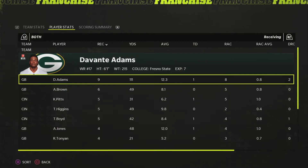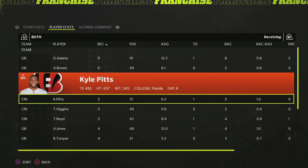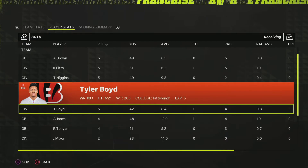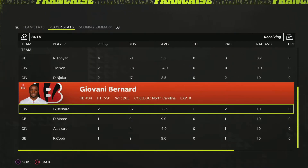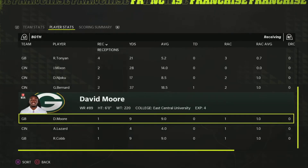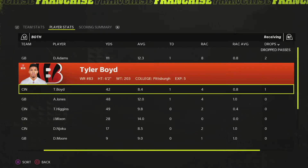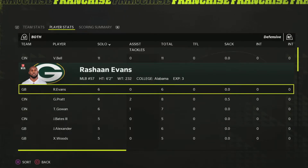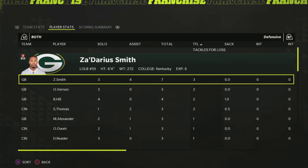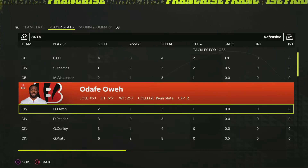In the receiving game, Davante Adams had a classic game — nine catches, 111 yards, and a touchdown. Antonio Brown had a recovery game after struggling against the Steelers, with 50 yards on six catches. Cal Fitz got five catches and a touchdown. T. Higgins and Tyler Boyd also getting involved at about the same level — they've been very balanced in their passing attack this year. We have the Aaron Jones touchdown and the Giovanni Bernard receiving touchdown. Adams had two drops, so a lot more yards left on the table for him, and Boyd also had one.